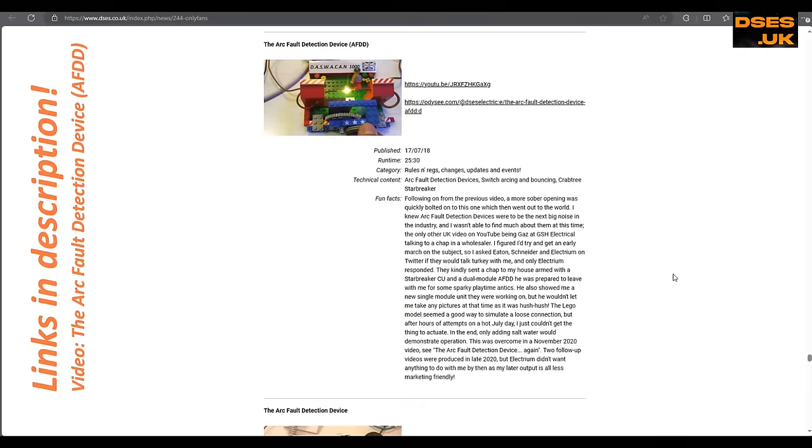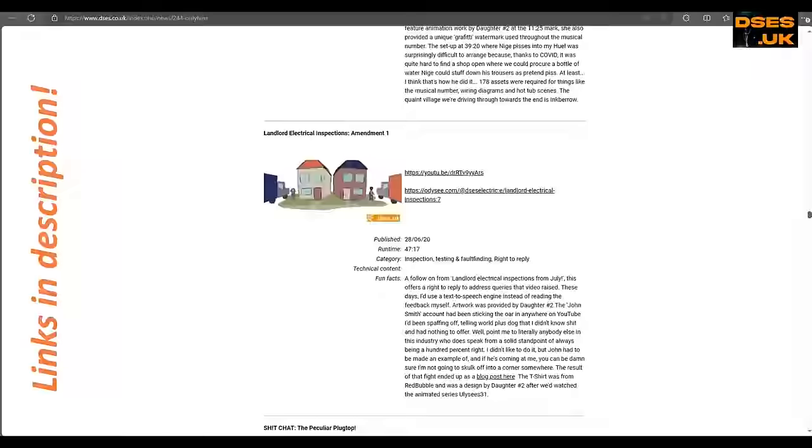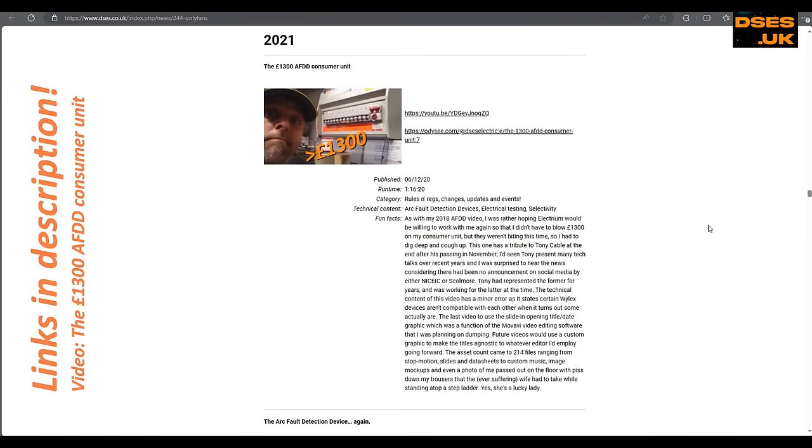I first got my hands on an AFDD way back in 2018, before putting out two technical follow-ups in December of 2020 where I properly put one through its paces, before taking the horrendously pricey plunge to install them into my own consumer unit. Although AFDDs had slowly started appearing in the wild since being first mooted for the shores of this grey island back in 2018.